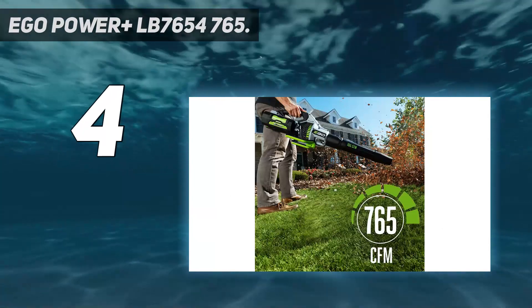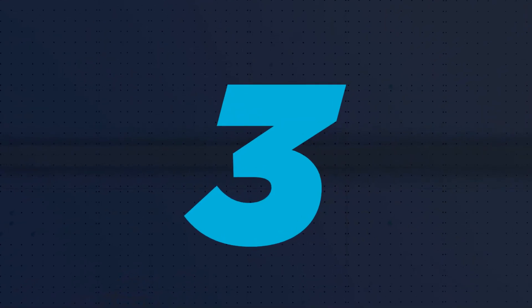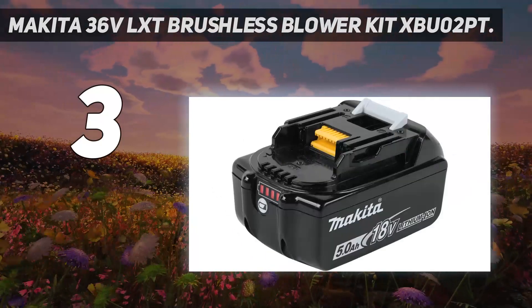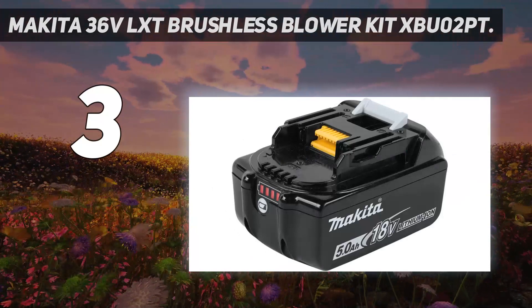Check out how it compares to the competition in our article on the best leaf blowers. At number three, the Makita 36V LXT Brushless Blower Kit XBU02PT. For the most part, it is an impractical dream to have all of your cordless yard equipment and handheld power tools on one battery system.